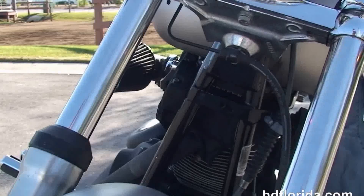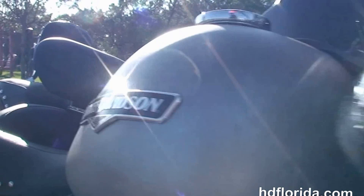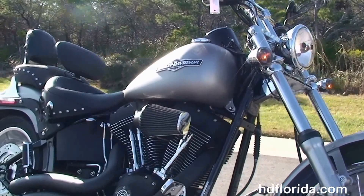This bike has factory security. It's in pewter denim — great contrast against all the black wrinkle finish engine and transmission casings — and only has 3,934 miles on it. Chrome headlight housing out front, and options and accessories on this bike retail out over $3,400.